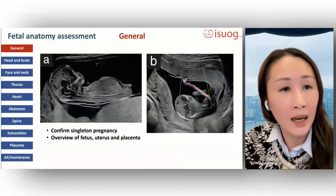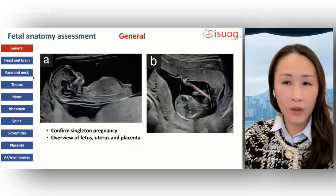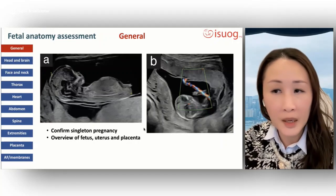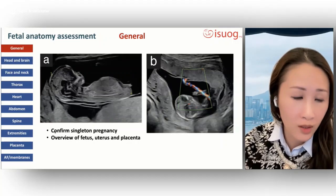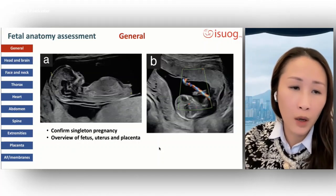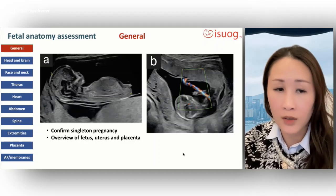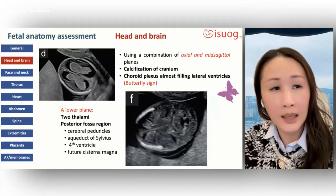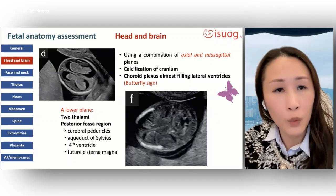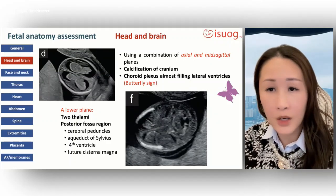The most important thing to start with is an overview of the fetus, uterus, and placenta. This is best done with a sweep of the whole uterus, confirming that it is a singleton pregnancy, and giving an overview of the fetus, uterus, and placenta.